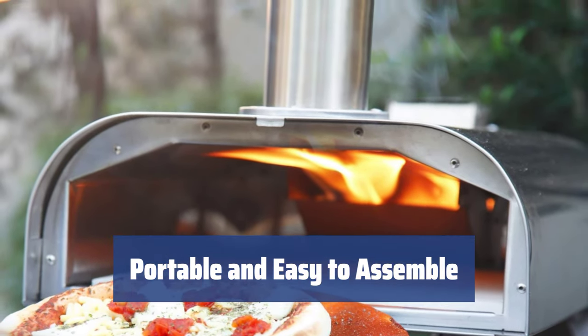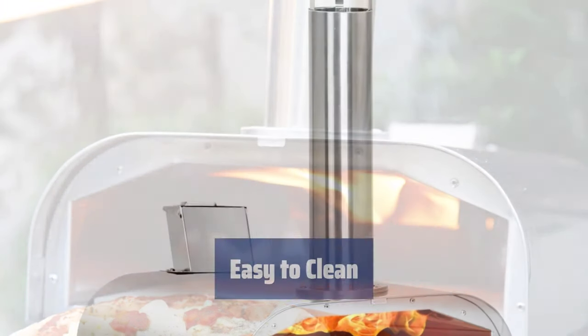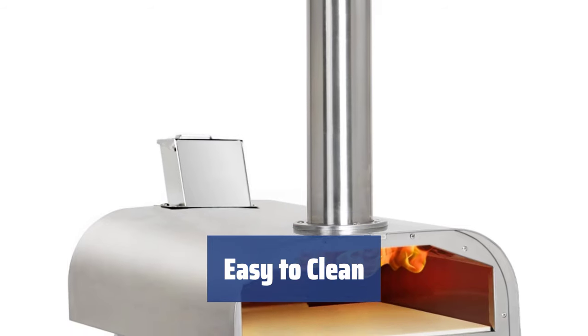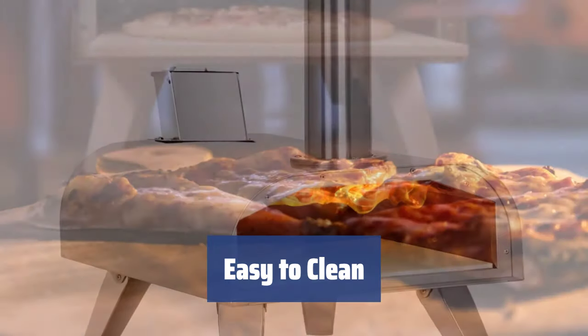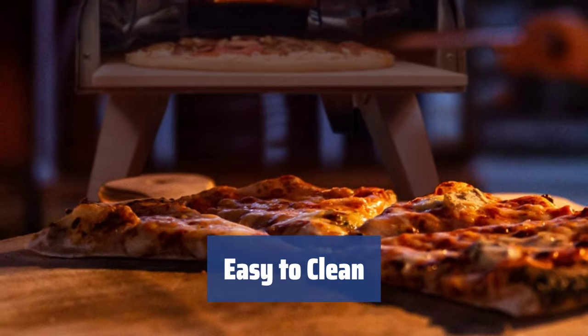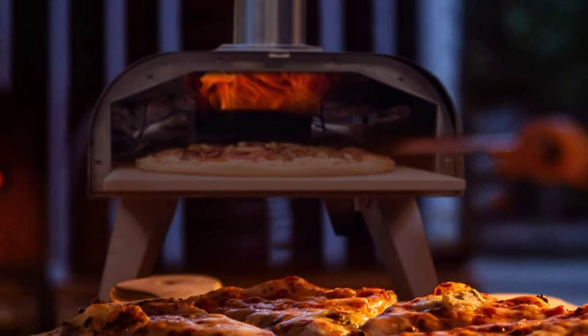Can it be used for nature trips or camping? Absolutely yes. Being made of steel, the oven can be easily polished back to order. Just don't forget not to pull the pizza stone out while it's still hot. Overall, this versatile and sturdy oven is a must-have for pizza lovers and backyard party hosts.